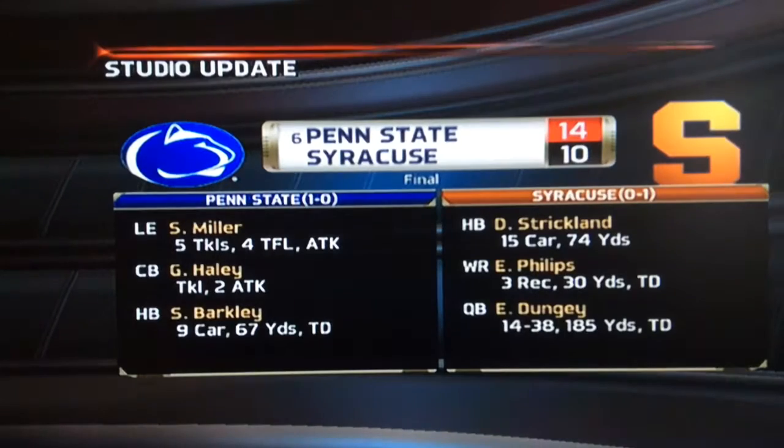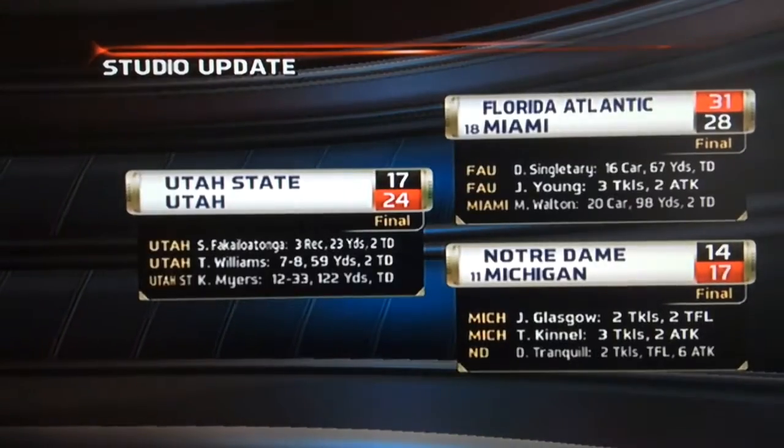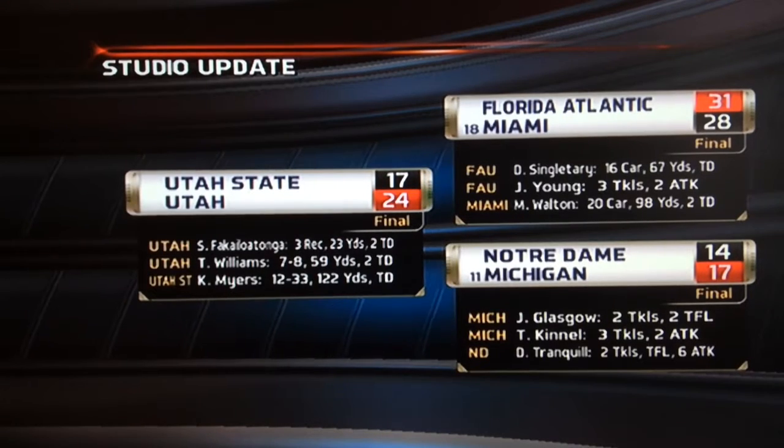EA Sports Studio update: number six Penn State beats Syracuse 14-10, with Saquon Barkley going 67 yards and a score. Syracuse almost won. In other games, Utah beats Utah State. Miami loses to Lane Kiffin and Florida Atlantic. Michigan barely beats Notre Dame 14-17. Back to Burmester — it is third and ten for Westlake, who are one for one on third downs so far, with Tyus Cummings the only one in the backfield.